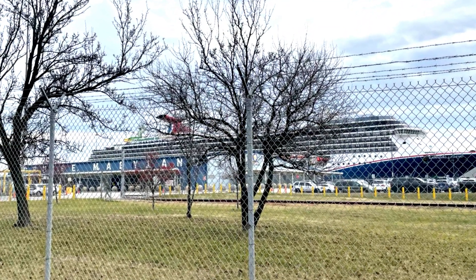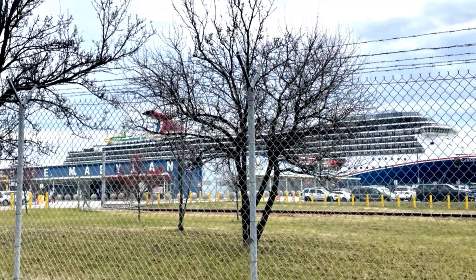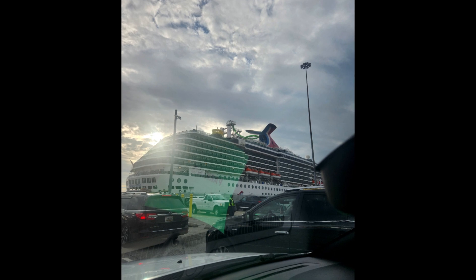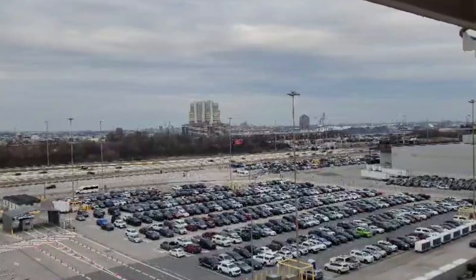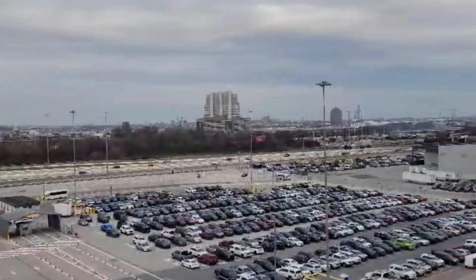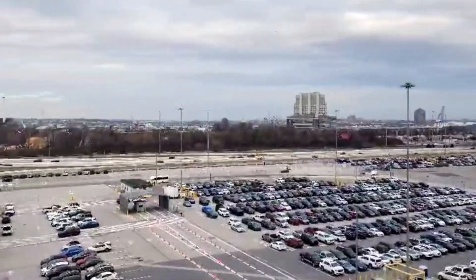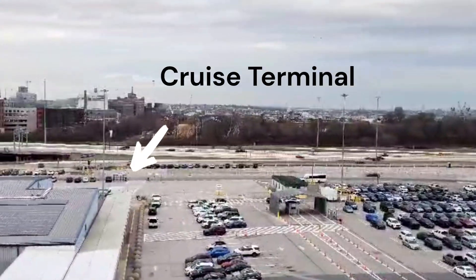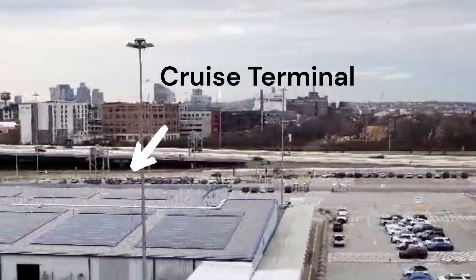Cruising out of Baltimore is very easy as the cruise port is an exit right off of I-95. You pay $15 per day upon arrival and there's a short walk from the cruise parking lot to the actual ship. Although the parking procedure is efficient, plan to sit in traffic for at least one hour. They will unload your luggage before you park and then it is a short walk to the terminal.